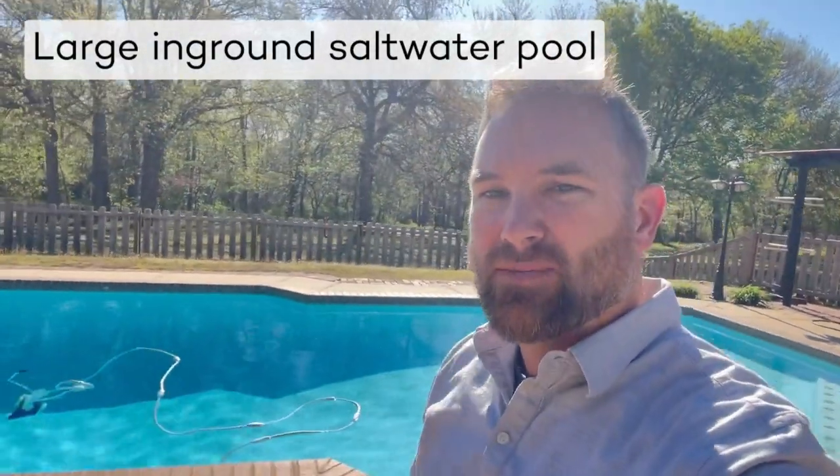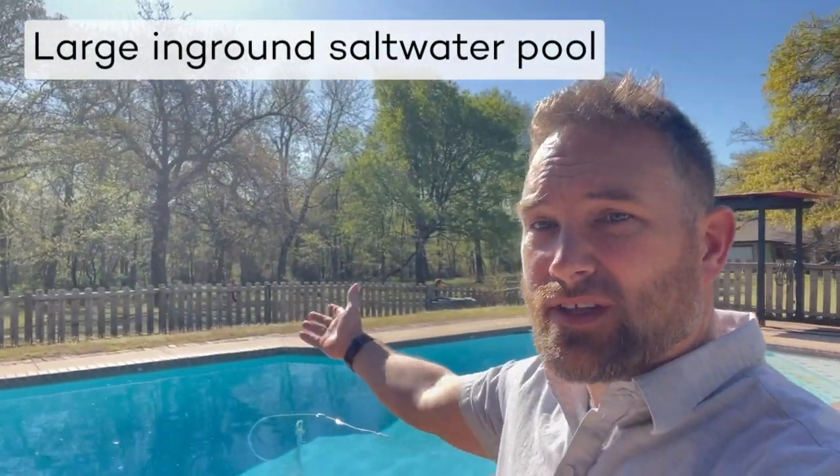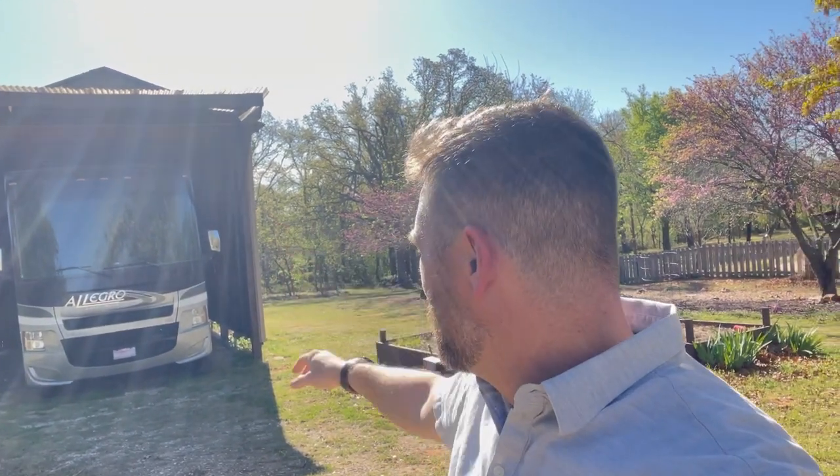One of the best parts of this pool is this is your view from the pool — look at this. It is so private. And if you're like me and my family and you need a spot to park your camper, this RV spot is huge — it's massive. So any camper you might have, it's probably gonna fit in there.